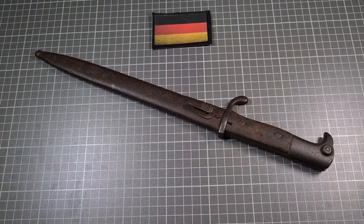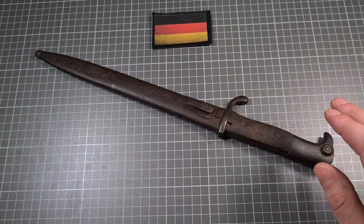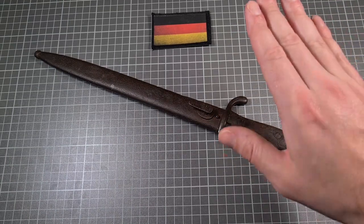Hi guys, welcome to another episode of Pointy Not Sharp. Today we're taking a look at a KS98 bayonet. It's an imperial German bayonet and I've got the German flag here but I don't have an imperial German flag, so bear with me.